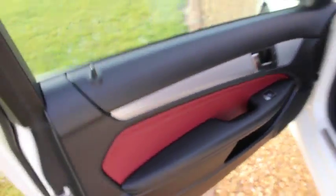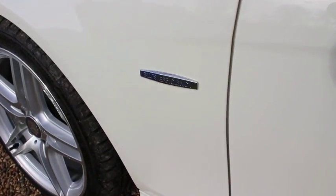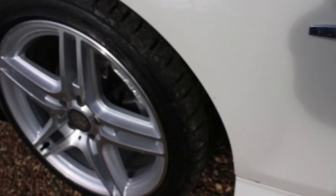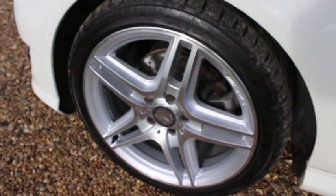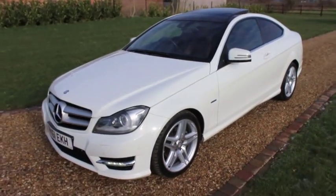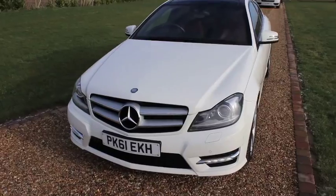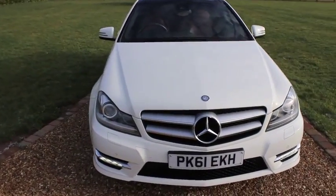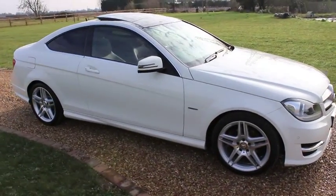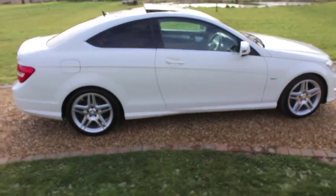It has just one owner — one lady owner — and it has a full service history. The car also qualifies for our low monthly payment PCP finance deals, and we will be happy to provide a quotation upon request.